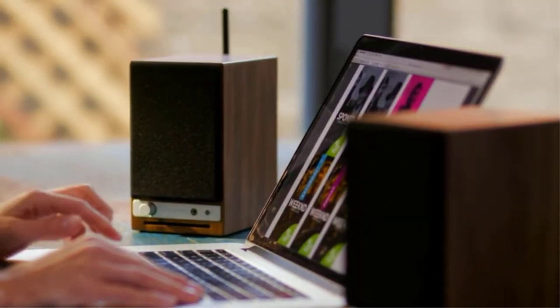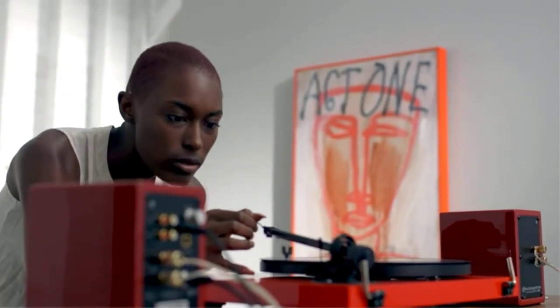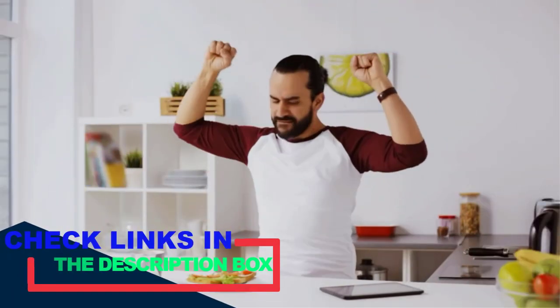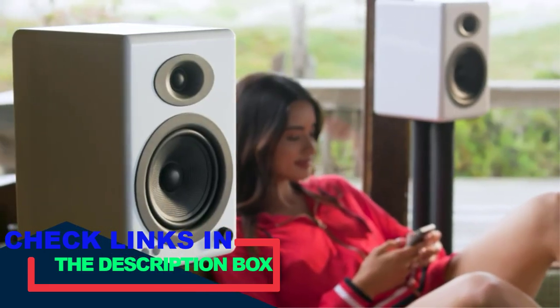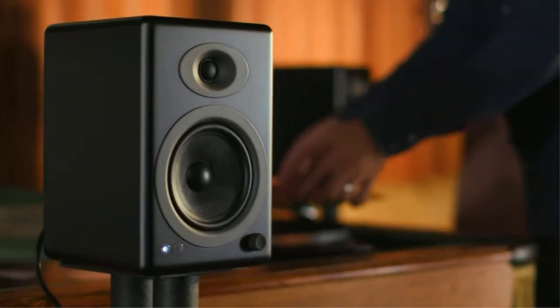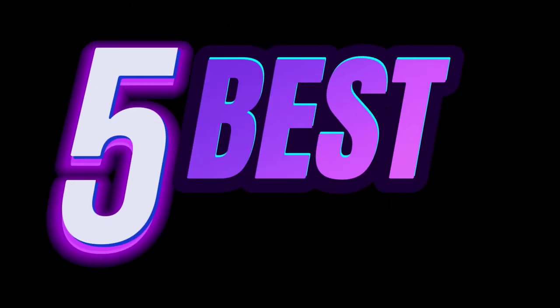Looking for the best bookshelf speakers? Our test team evaluated 25 options and purchased a top five for thorough hands-on testing. There are many products available to choose the best powered bookshelf speakers for you, each with different characteristics. To help you make informed decisions, I did extensive research, read tons of reviews, and compiled a list of the best powered bookshelf speakers from reputable brands.